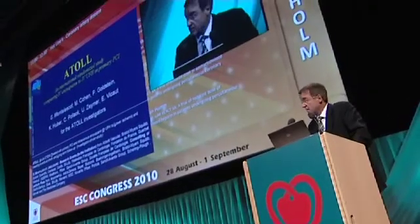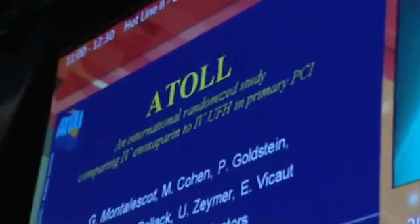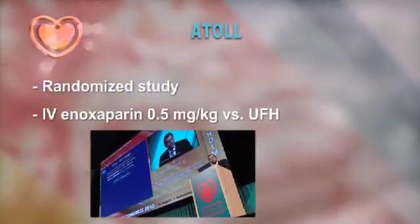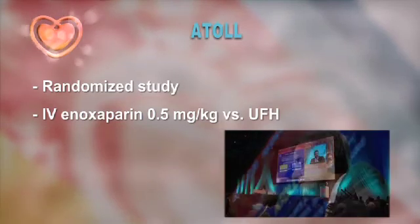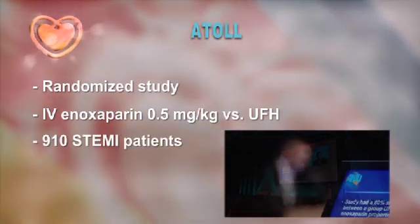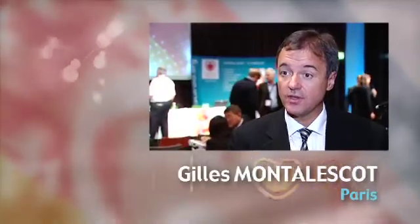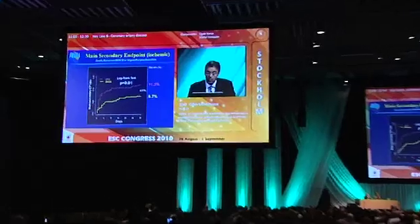Mr. Chairman, ladies and gentlemen, it is a pleasure and a privilege to present the results of the ATOL study. ATOL is a randomized study which compared IV enoxaparin at the dose of 0.5 mg per kg to the standard use of unfractionated heparin in 910 patients with STEMI treated by primary PCI. We found a reduction of ischemic endpoints with intravenous use of enoxaparin.